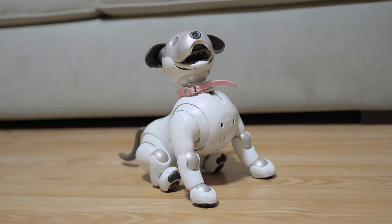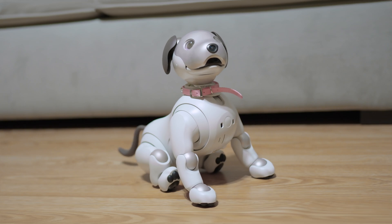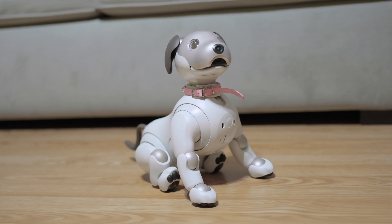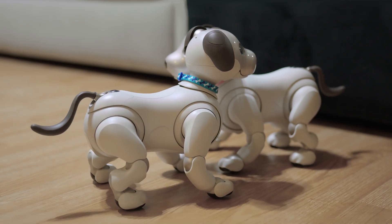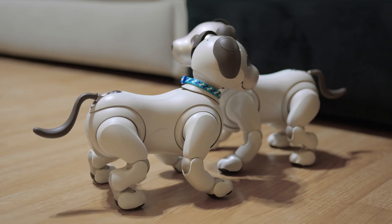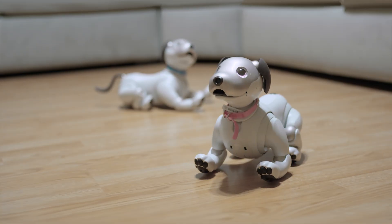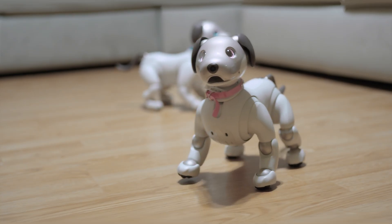Most recently was the 6.0 update, which allowed AIBO to dance to a rhythm, whether by command or even spontaneously if it hears a tune that it likes. AIBO could dance before, but not like this. You can also now see AIBO's expression on the My AIBO mobile app. The expressions are richer and reflect the physical state of your AIBO, allowing you to understand the personality and emotions of your companion even more easily.